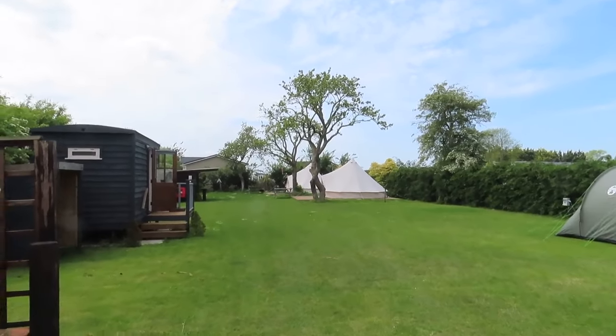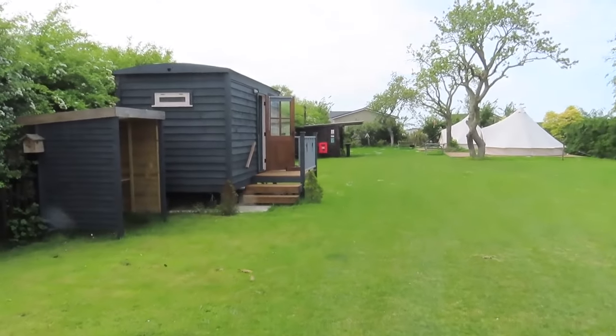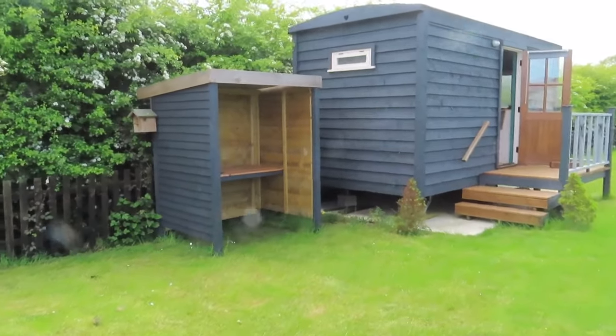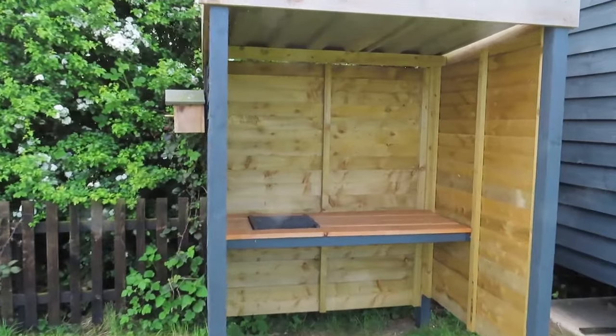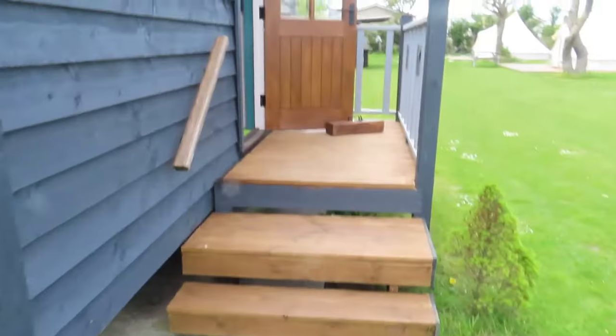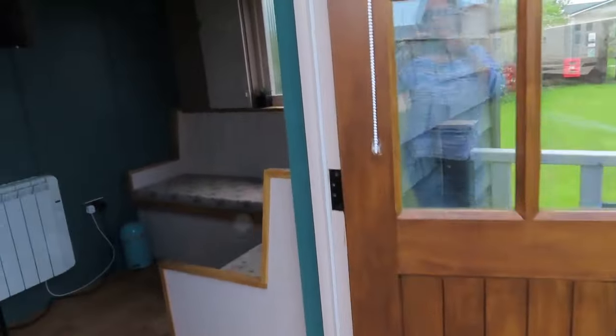Hello from Rosedale. Today I'm going to give you a quick tour of our Shepherd's Hut called Hawthorne. Here we have the barbecue area, which is purely for the Shepherd's Hut, so you can have your own little barbecue there. And then we're going to go into the Shepherd's Hut.